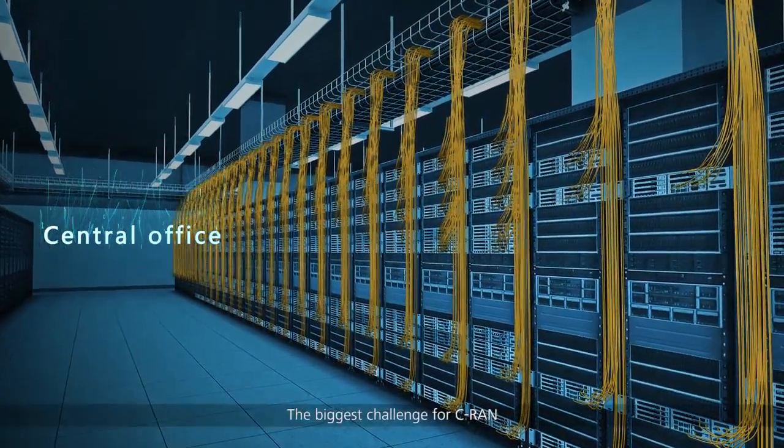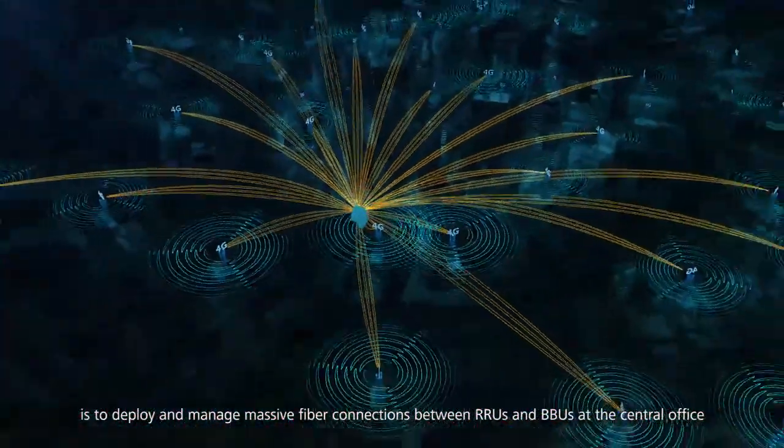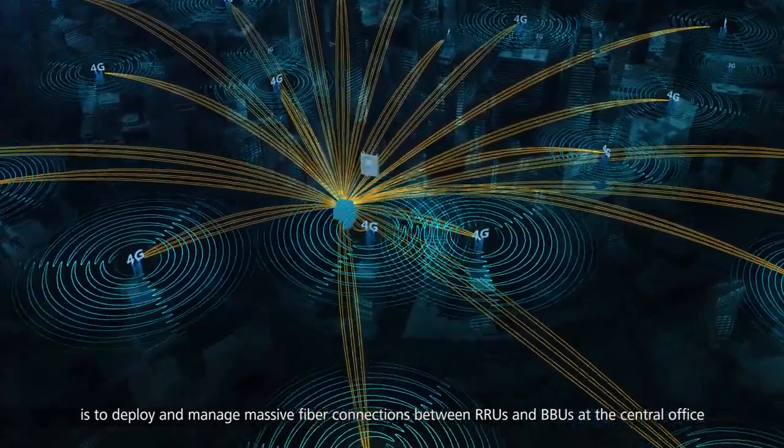The biggest challenge for CRAN is to deploy and manage massive fiber connections between RRUs and BBUs at the central office.